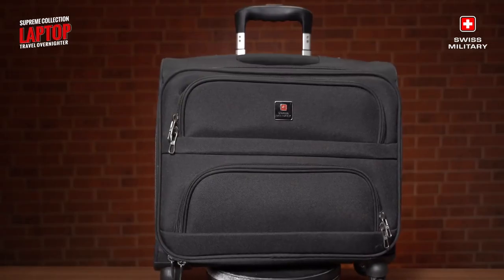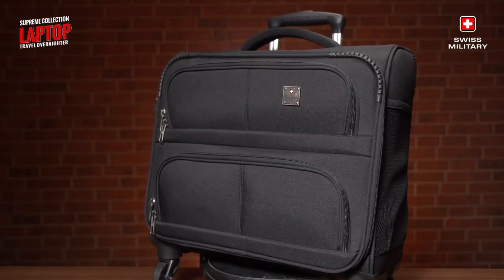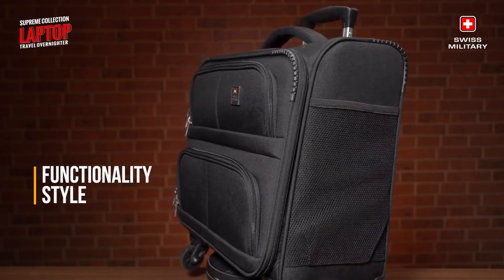Swiss Military offers a 1-year warranty on this laptop stroller. Choose these unique options for the ultimate combination of functionality and style — a companion that stays by your side for a long time to come.